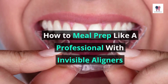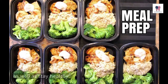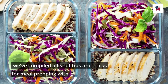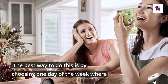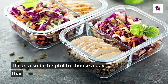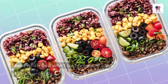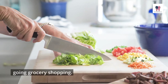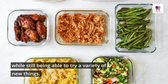How to meal prep like a professional with invisible aligners: Meal prepping is a great way to save time and money, as well as stay healthy. Schedule your time wisely by choosing one day of the week to prepare your meals for the upcoming week. It can also be helpful to choose a day that coincides with your work schedule so you can plan accordingly. You should also plan out what kind of foods you want to eat before making any purchases or going grocery shopping. This will help you buy only what you need while still being able to try a variety of new things.